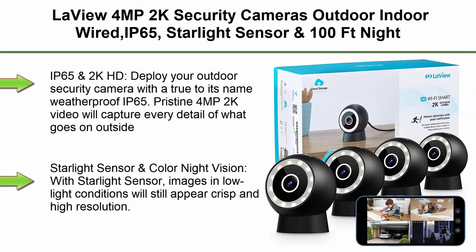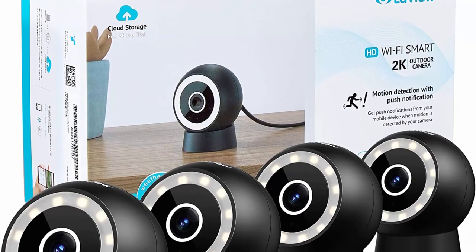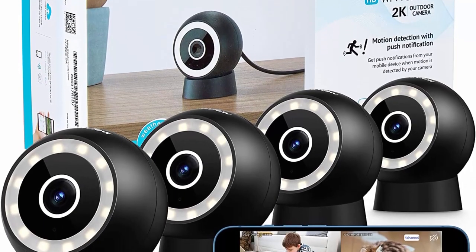Top 3: LaVue 4MP 2K Security Cameras Outdoor and Indoor Wired, IP65, Starlight Sensor and 100ft Night Vision, Motion Person Detection, 2-Way Audio, Spotlight, US Cloud, Compatible with Alexa, iOS and Android and Web Access.